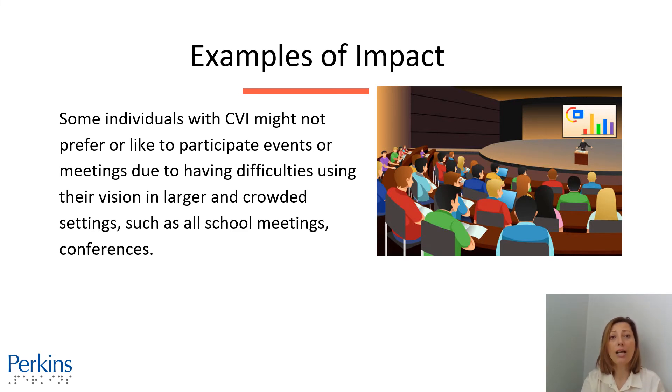Another example is that some individuals with CVI might not prefer or like to participate in events or meetings due to having difficulties using their vision in larger or crowded settings or arrays, such as school meetings, conferences, or concerts.